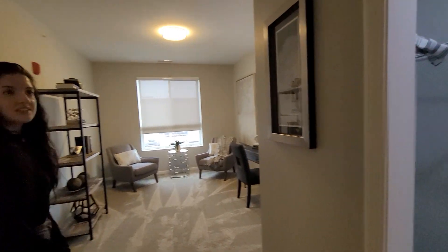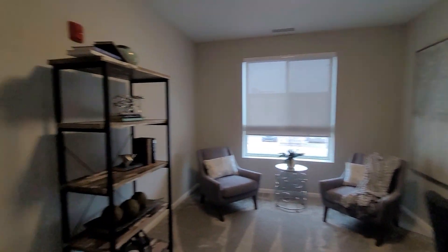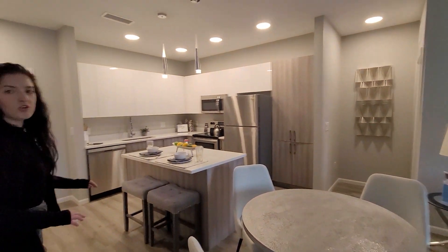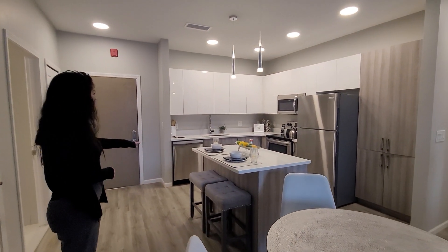The ceiling is pretty high — about nine foot ceiling. All of our homes have very high ceilings. Wonderful. We're moving back into the living space. It is an open floor plan.